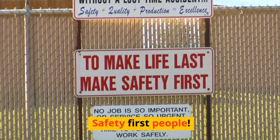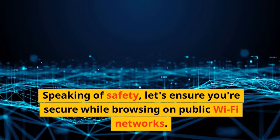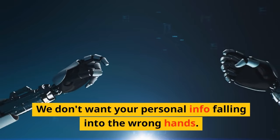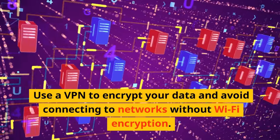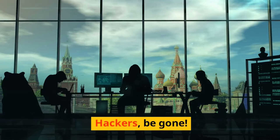Safety first, people. Let's ensure you're secure while browsing on public Wi-Fi networks. We don't want your personal info falling into the wrong hands. Use a VPN to encrypt your data and avoid connecting to networks without Wi-Fi encryption. Hackers, be gone.